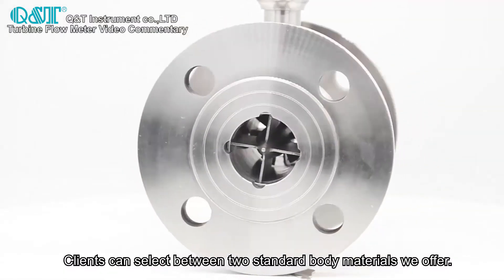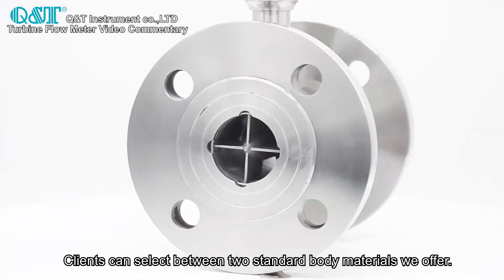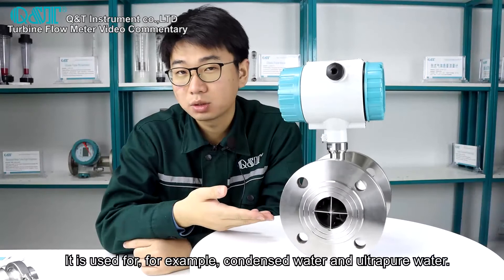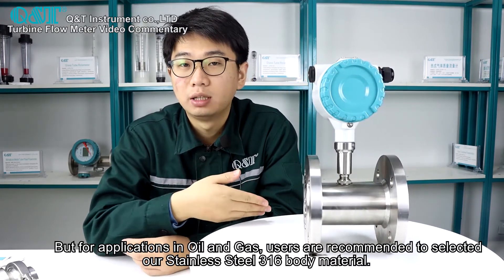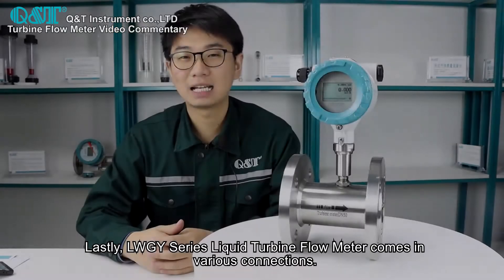Clients can select between two standard body materials we offer. This one right here is a steel body material, used for condensed water and ultra-pure water. For applications involving oil and gas, users are recommended to select the stainless steel 316 body material.